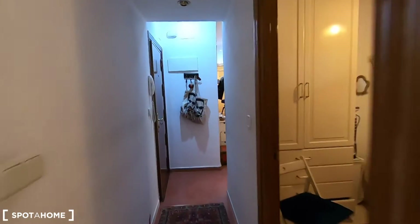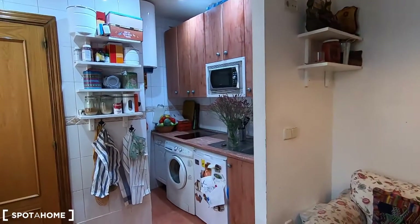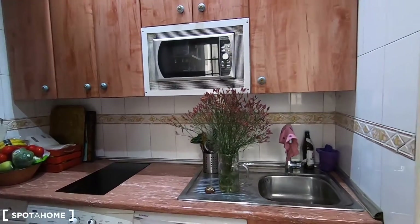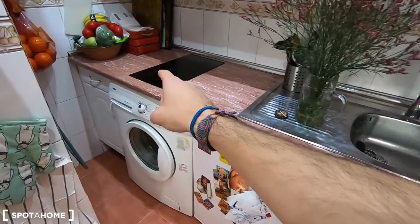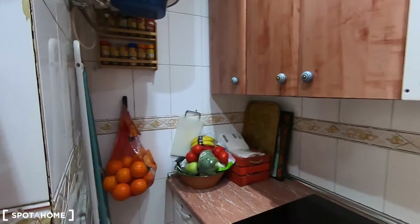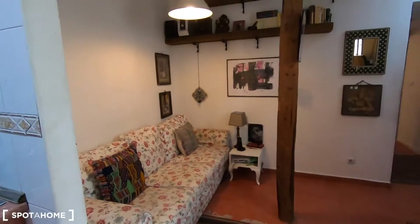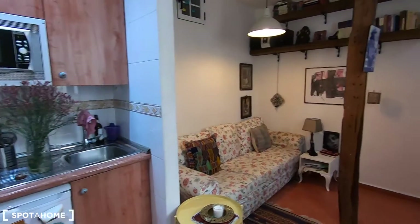Now it's time to see this fully equipped kitchen, which comes with everything you may need to cook. You have the sink, microwave, fridge, washing machine, and electric stove. You don't need to worry about bringing anything — you can just come and start using all the plates, cutlery, and pots that the landlady will leave here.